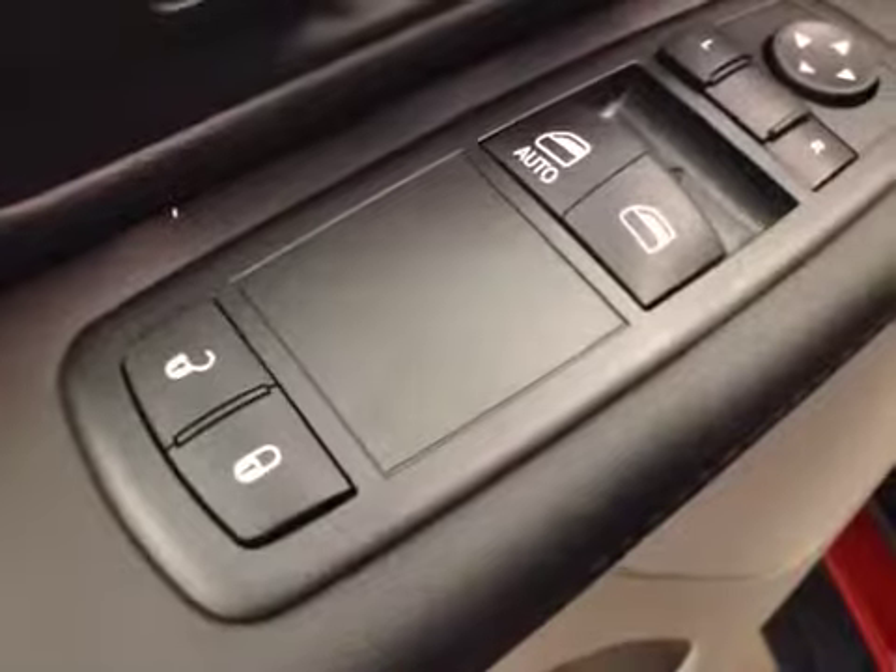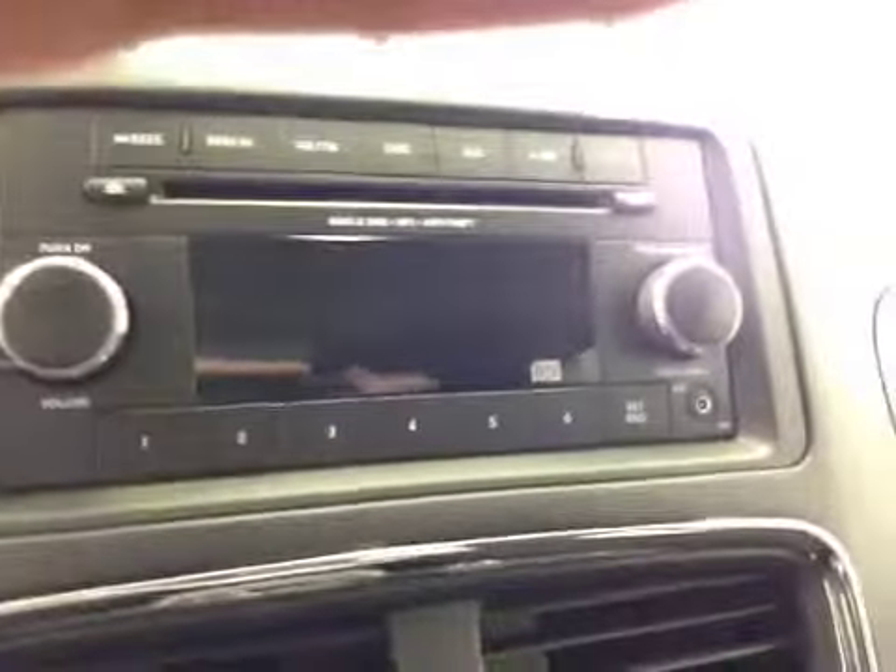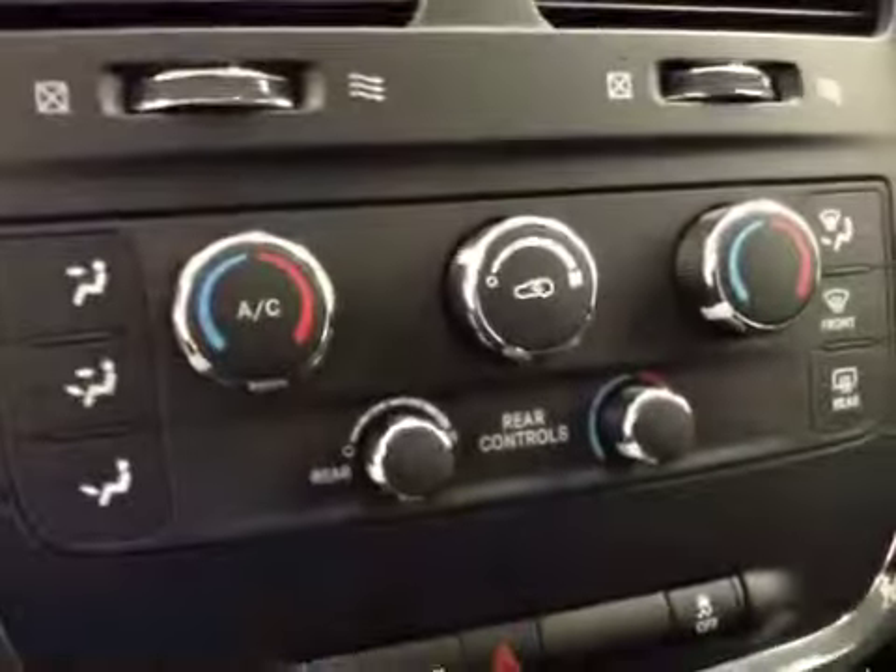Interior options: you got power locks, power windows, power mirrors, light controls, cruise control, AM FM radio with CD player, auxiliary capabilities, dual zone climate controls, traction controls.